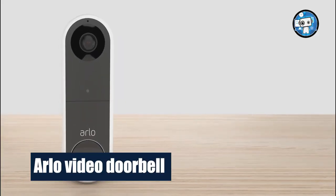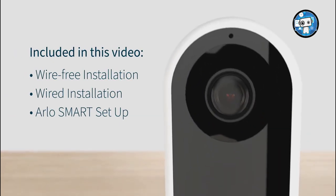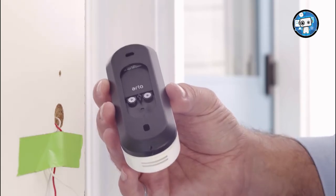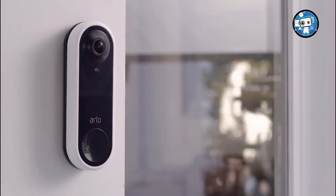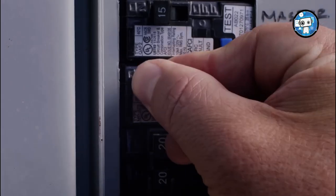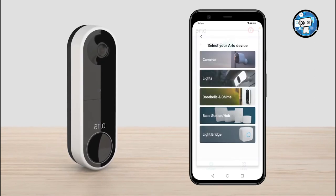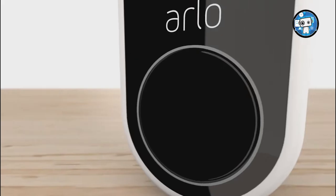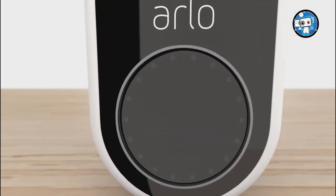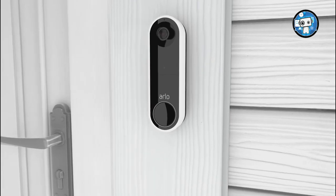Arlo Video Doorbell. Its standout feature is telling the difference between people, animals, vehicles, and packages, and only sending you the notifications you want — so you don't get an alert every time a strong breeze sends a plastic bag down the street. Being able to create motion zones means you get alerted only when someone, or the neighbor's cat, is in them. You can also turn off all alerts when you are home, using the location of your phone.